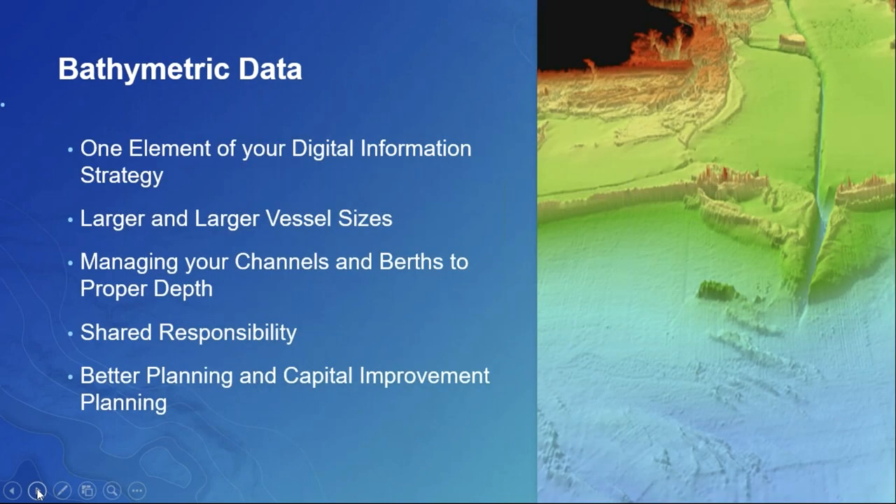Bathymetric data is really one critical element in your digital information strategy. Ports need to understand all of their assets — those above and those below the water. Bathymetric data allows you to seamlessly manage both the above-water and below-water side of your assets and your ports. Here at Esri, we're spending an increasing amount of time looking at how we can better support 3D and bathymetric data, creating that seamless platform for above and below water.